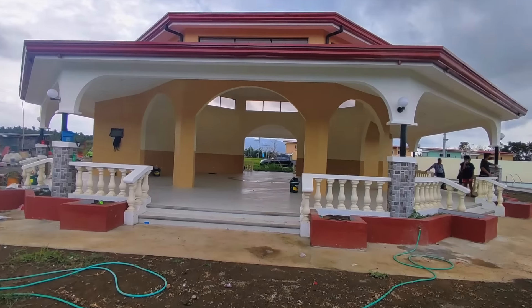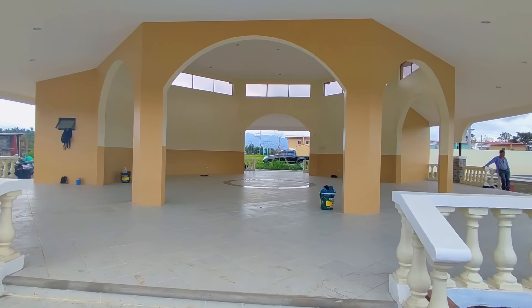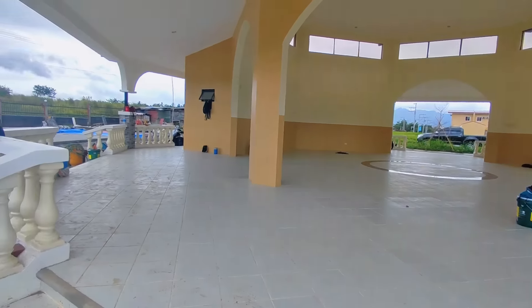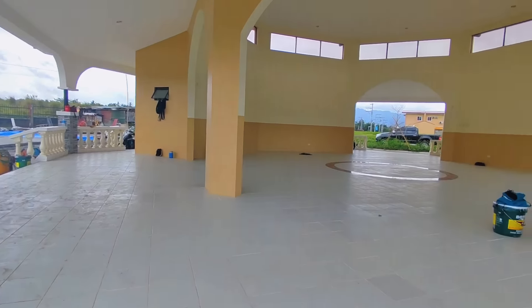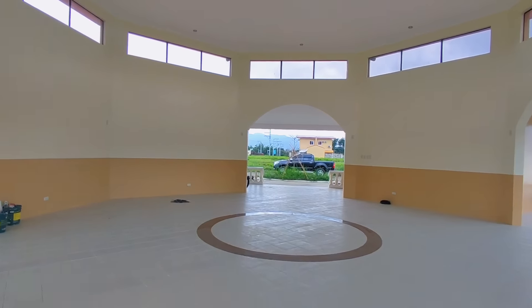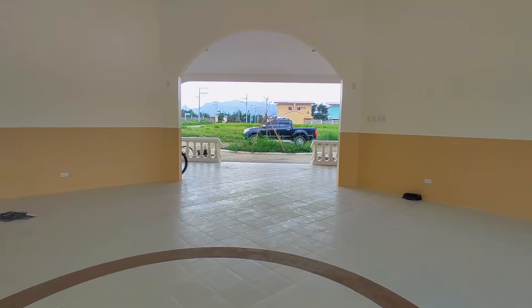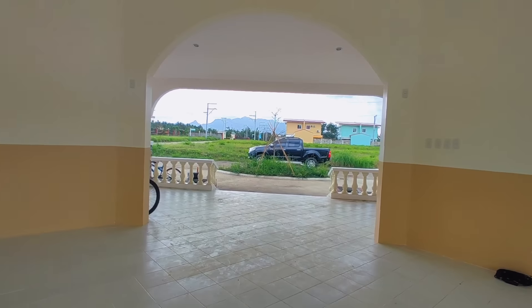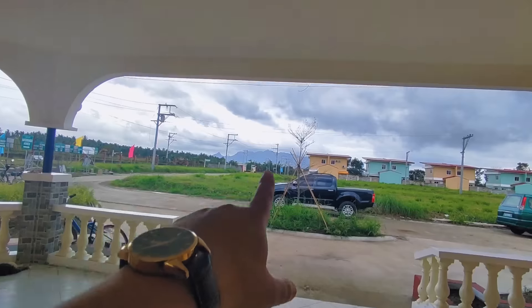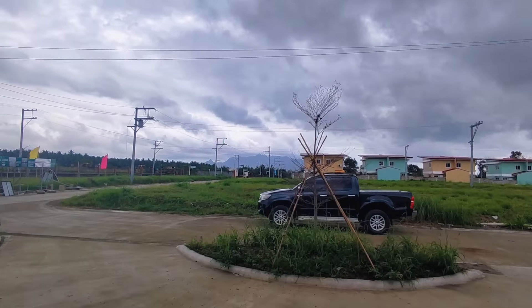You won't need to go outside to look for a venue for your events — the function hall is right here in the subdivision. The location is beautiful. I'm amazed by the mountain view here since I love mountains.